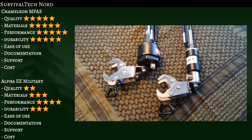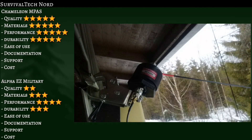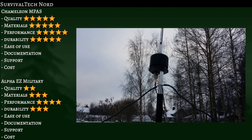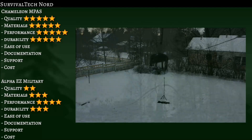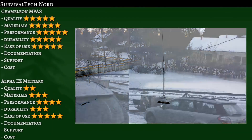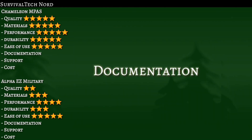Throughout the series, you've seen me deploy these antennas in a variety of different places and scenarios. Both systems were designed with portability and deployability in mind. Having the ability to set them up in either an end-fed configuration or as a freestanding whip makes these invaluable to the field communications operator. Because of their simplicity of deployment, I'm giving both companies five stars, but I'd like to see more deployment options from the Alpha.